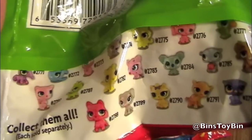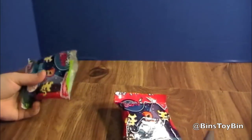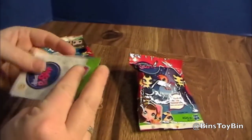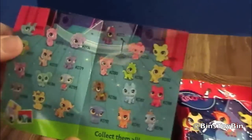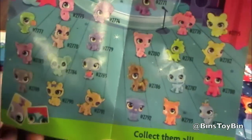And look at all those little guys you can collect. Let's open them up. So, these are all the ones that you can get. There's a little insert. These are the Totally Talented Pets.